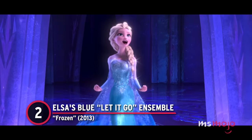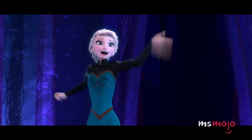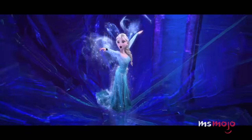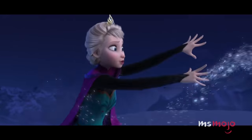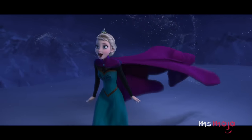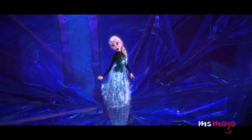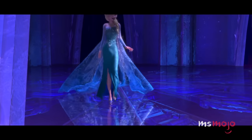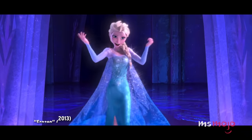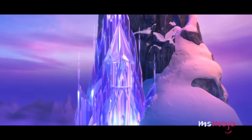Number 2: Elsa's Blue Let It Go Ensemble from Frozen. We're not gonna lie, we're a little jealous of Elsa's ability to switch up her look in an instant. If there's one thing the Ice Queen loves, it's a magical makeover. The first time we see her use her powers to completely transform her clothes is by far the most famous, and for good reason. Towards the end of her power ballad "Let It Go," Elsa turns the conservative coronation gown she's wearing into a fabulous light blue number. The long-sleeved dress shimmers and has an attached cape that we're honestly kind of obsessed with. It's a reveal that reflects Elsa's newly empowered state of mind.